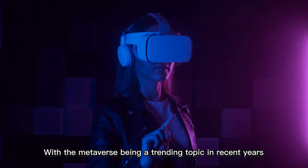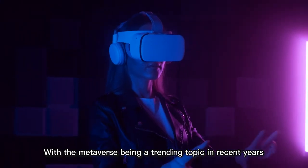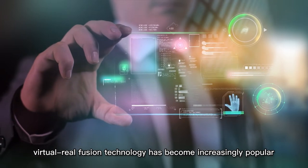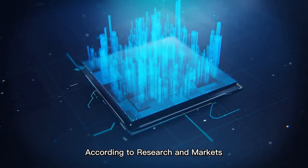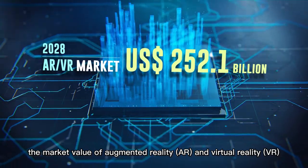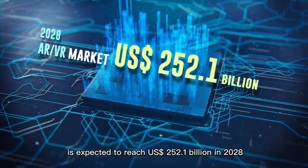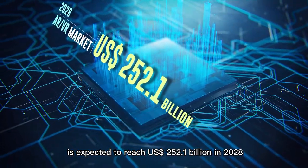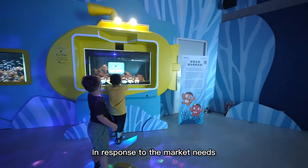With the metaverse being a trending topic in recent years, virtual-real fusion technology has become increasingly popular. According to Research and Markets, the market value of augmented reality and virtual reality is expected to reach 252.1 billion US dollars in 2028. In response to the market needs,